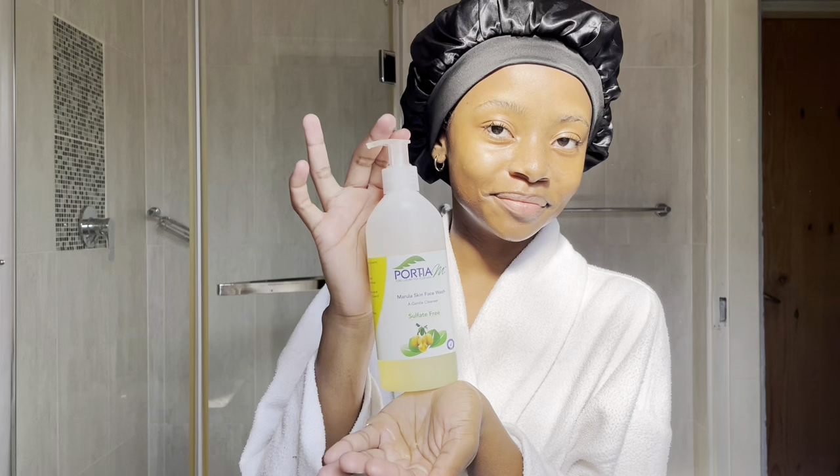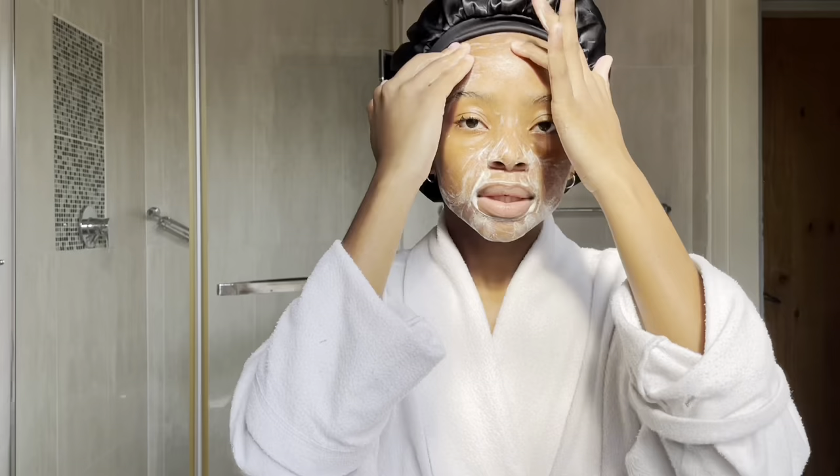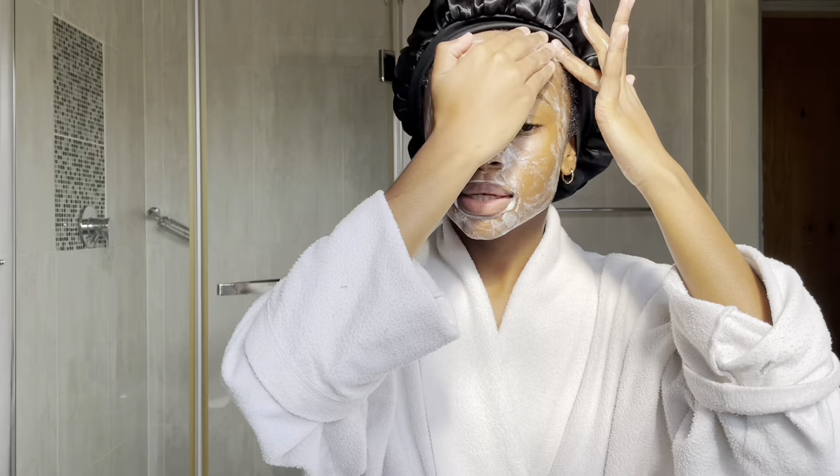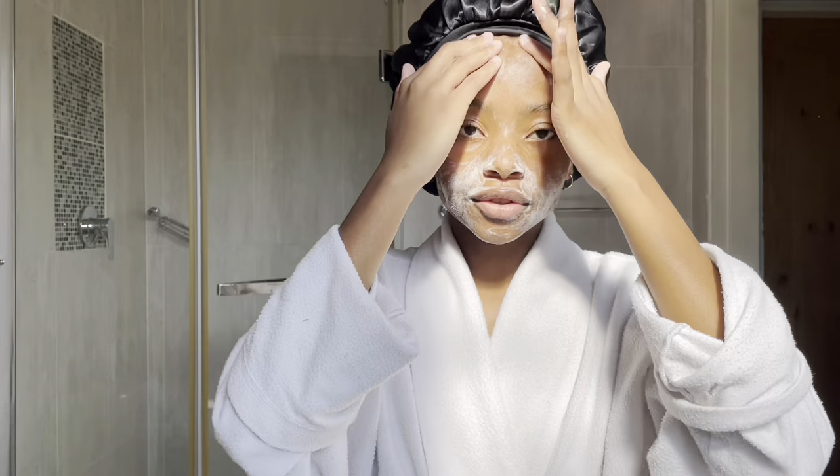This is the cleanser, by the way — it's the Portia M Myrula Skin Face Wash. A gentle cleanser, and it is also sulfate free. I just pour it in my hand and start going into my face. This cleanser is the best, guys. It has cleared up my skin and I'm just obsessed with it at this point. Like, I don't see myself ever going back. It did work for me a lot, so you should try it out — go buy it, try it out and see if it works for you.